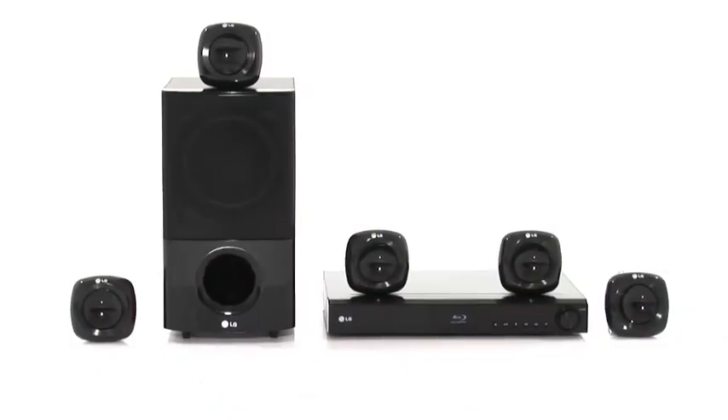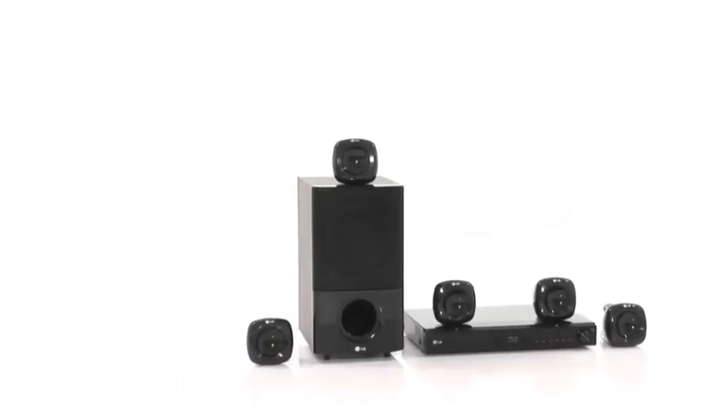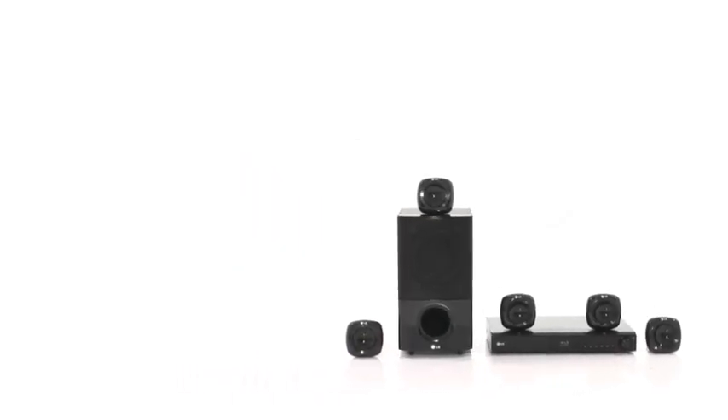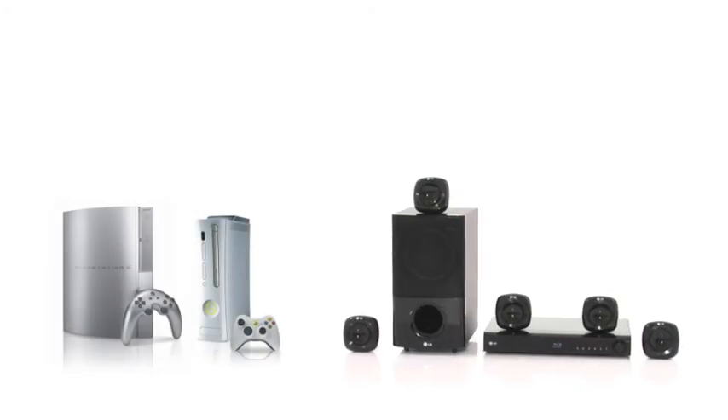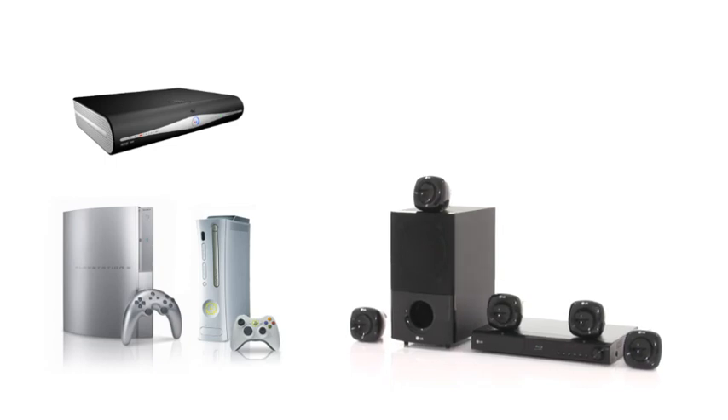For a more immersive experience with the HB405SU, get digital audio directly from your TV to the home cinema system, and connect your games console, DVD recorder, or satellite box using the optical inputs.